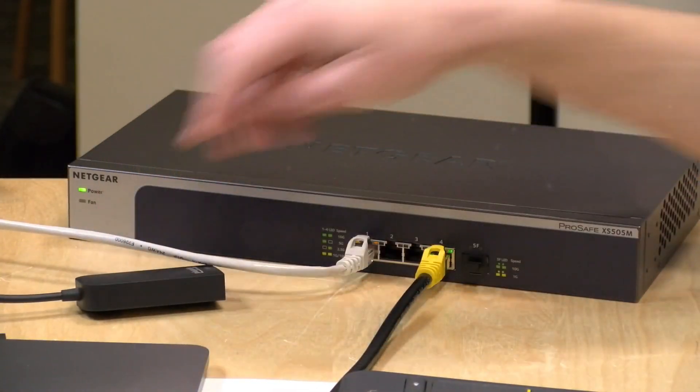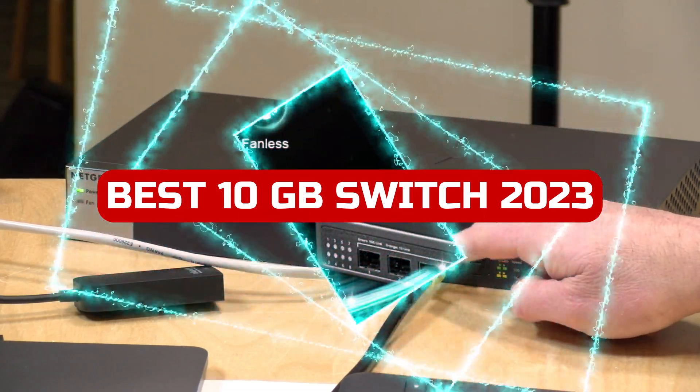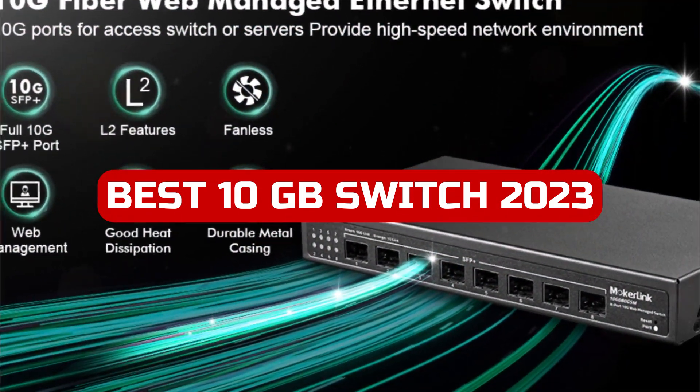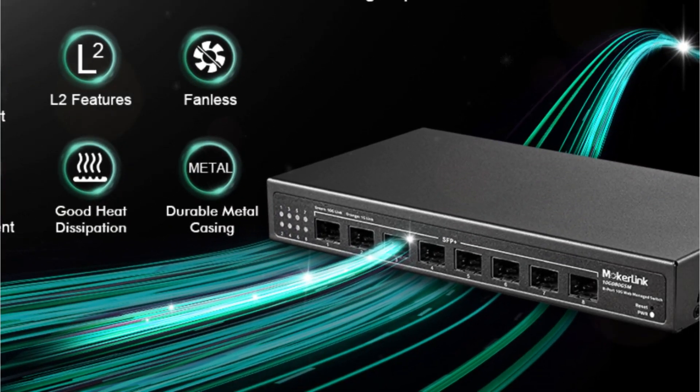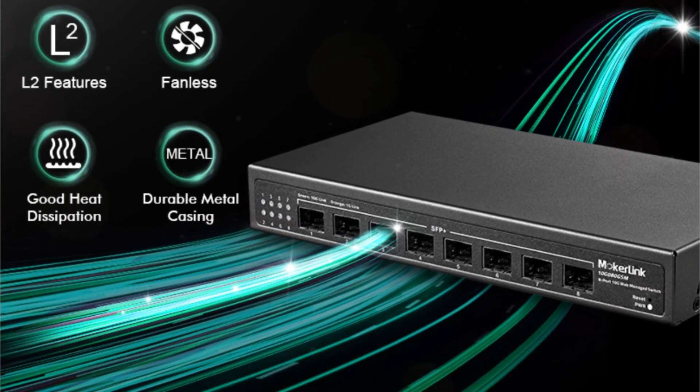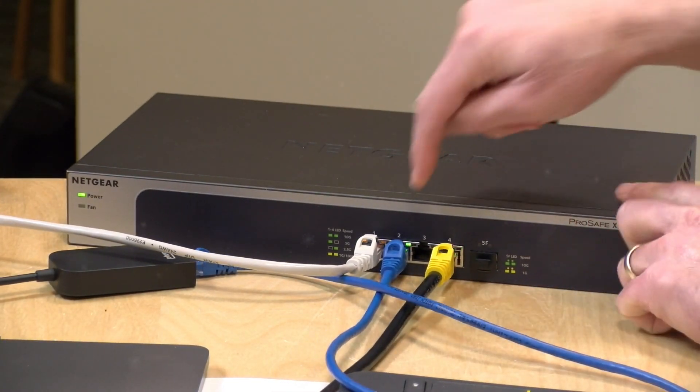Welcome back to our channel. If you're in the market for the best 10GB switch in 2023, you're in luck. In today's video, we've done the research and testing to bring you our top picks. From blazing fast data transfer speeds to robust features, we've narrowed down the options to bring you our top recommendations.